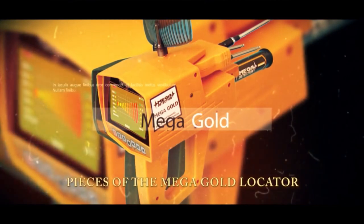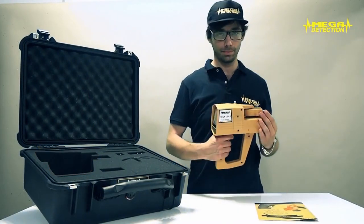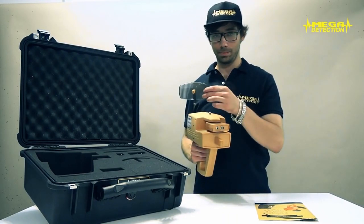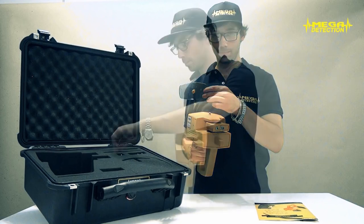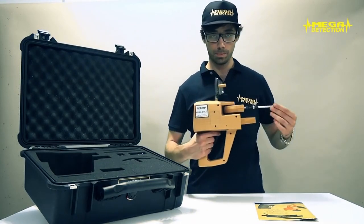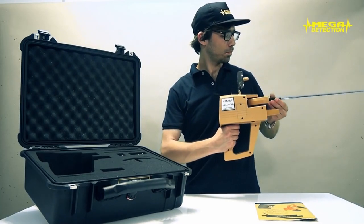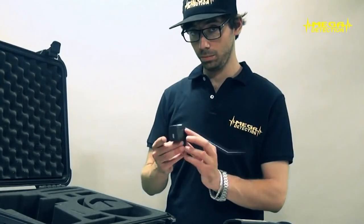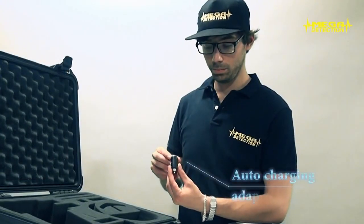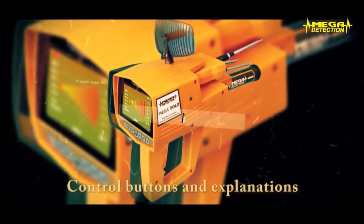The pieces of the Mega Gold locator include: a waterproof case, digital main control unit, operating manual, parabolic antenna, scanner antennas, charging adapter, auto-charging adapter, and adapter cable.